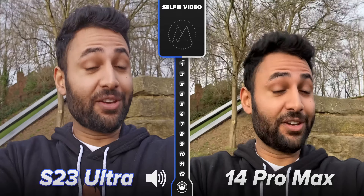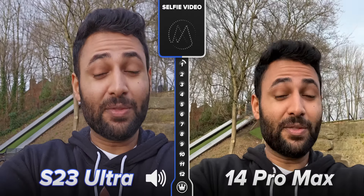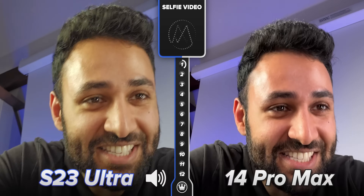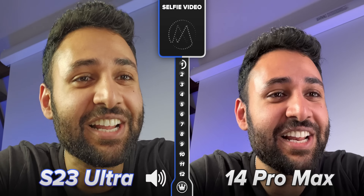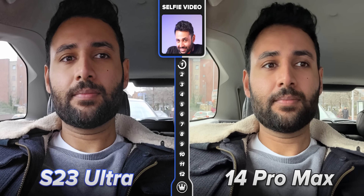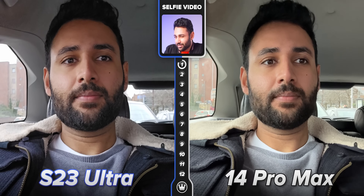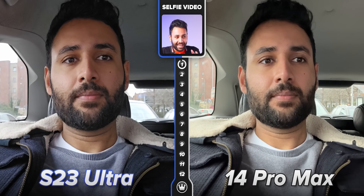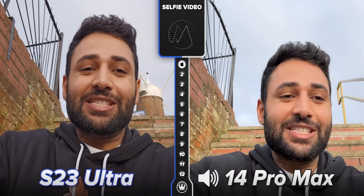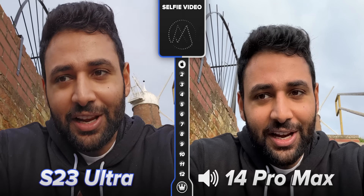Starting off with the selfie camera, because Samsung's fitted the S23 with a new one, the video quality definitely looks like a step in the right direction. You can see my face texture, you can see my beard detail really clearly. I'm impressed. I was even slightly taken aback by how decent the video looks in low light. It's still not quite got the smoothening, anti-grain power of the iPhone, which is enough for me to say that Samsung is still behind at this, just not nearly as much as they used to be.